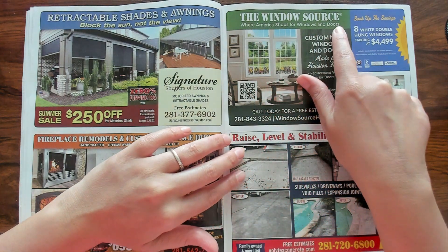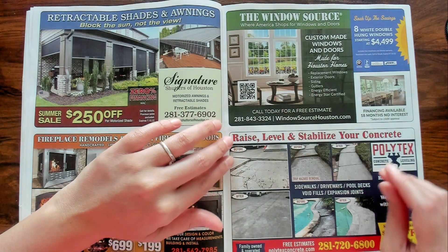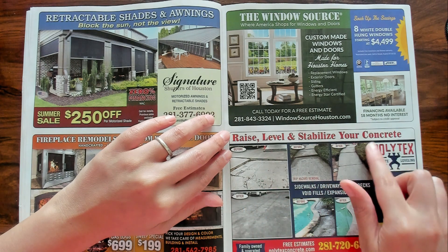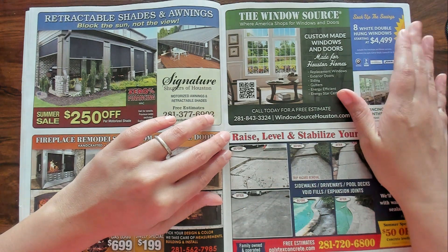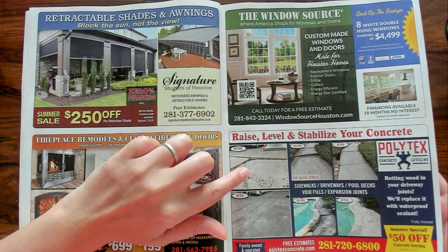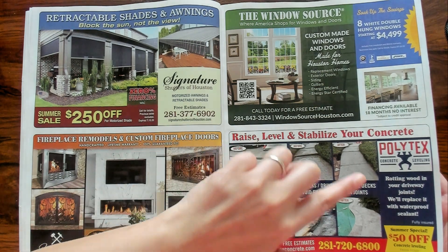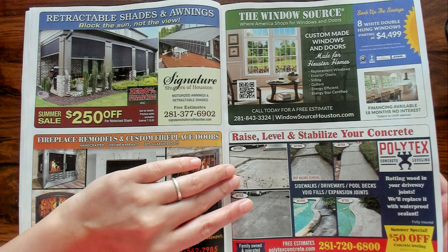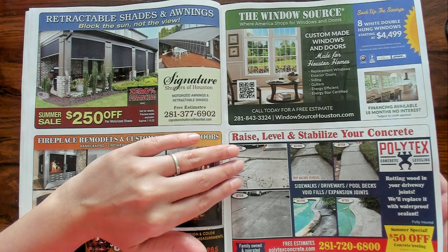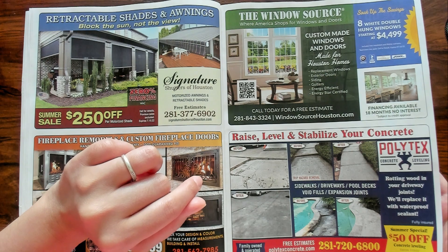I've got the Window Source — where America shops for windows and doors. Raise, level, and stabilize your concrete. Interesting. There's a neighborhood next to mine where their driveways look like this, and I'm like, how does that work? How does that happen? Maybe after years and years it just sinks into the ground at different rates. I don't know.